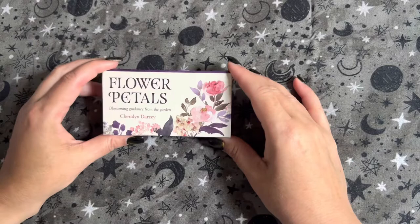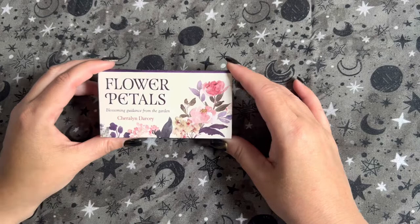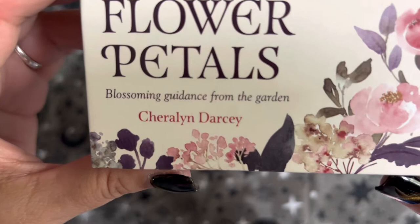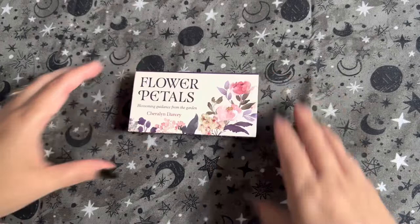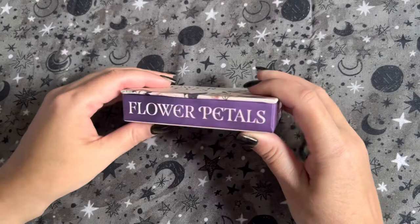Hey guys, it's Janine from Angels to Zen, and today I have a cute little deck here — Flower Petals: Blossoming Guidance from the Garden. I don't want to mispronounce her name so I'll let you read it. I would say it was Sherilyn Darcy, but I've been wrong before.